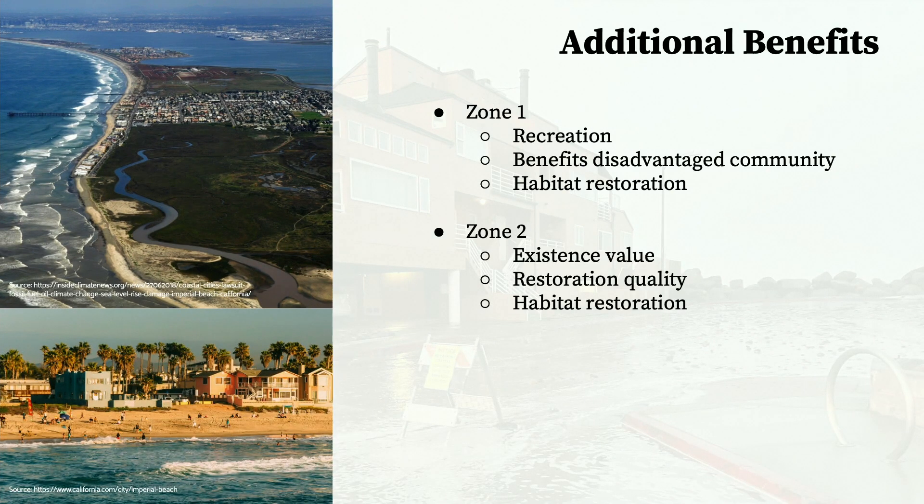In Zone 2, there are multiple additional benefits. First, there is an existence value in these ecosystems—a value added purely by citizens knowing that these ecosystems exist and haven't been destroyed by sea level rise. A second benefit is restoration quality, or the project's closeness to the natural ecosystem. Nature-based solutions draw on natural systems, providing the ability to restore the ecosystem back to its original state, rather than seawalls, which have actually been shown to further erosion. Finally, all of these projects provide crucial habitats and spawning areas for a number of species, many of which are endangered, thus restoring critical biodiversity to the area.